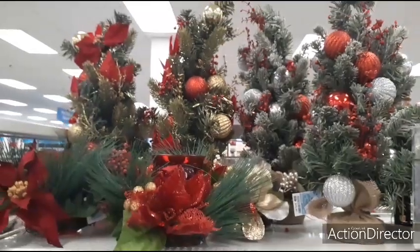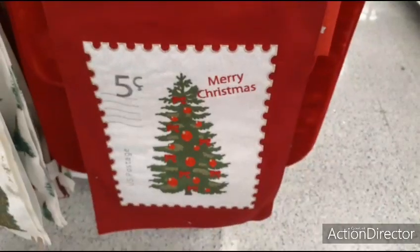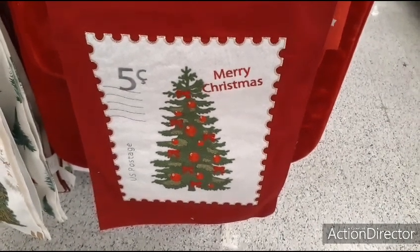I'll back up so you can all see. Here are some of the runners — Merry Christmas — let's see how much this one is: $9.99, very simple.